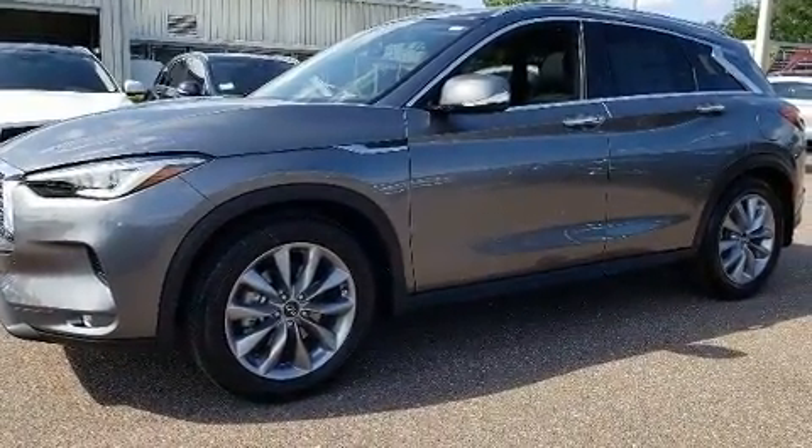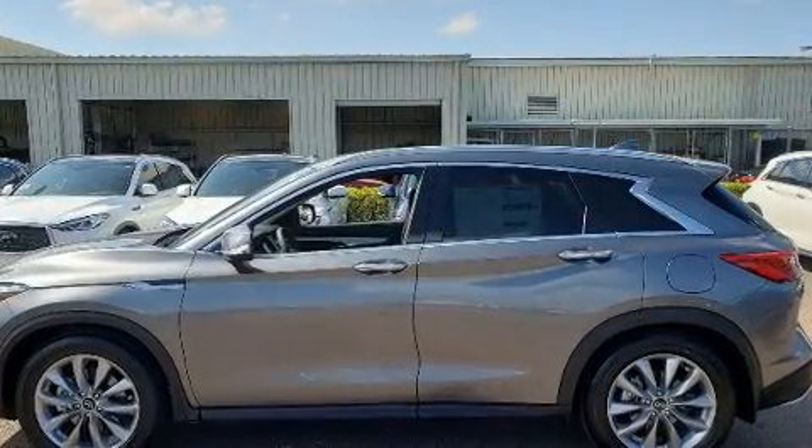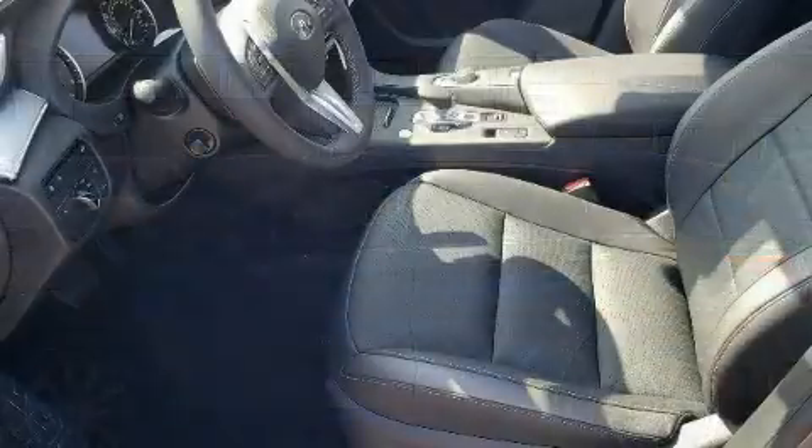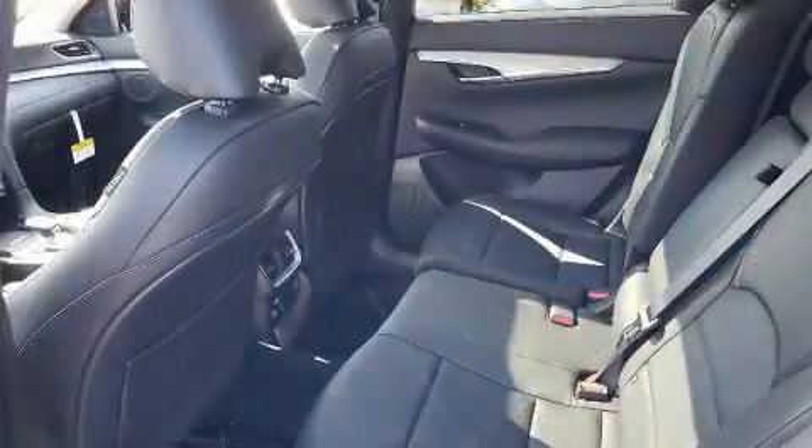Infiniti prioritized comfort and style by including power front seats, a built-in garage door transmitter, an automatic dimming rear view mirror, front dual zone air conditioning, power door mirrors and heated door mirrors, a power lift gate and much more.